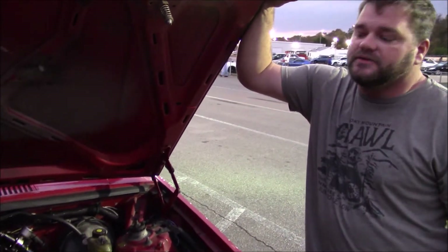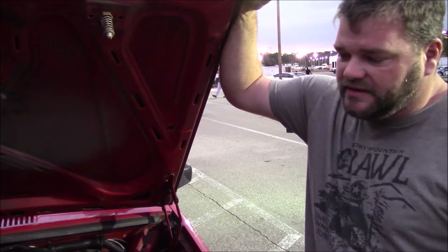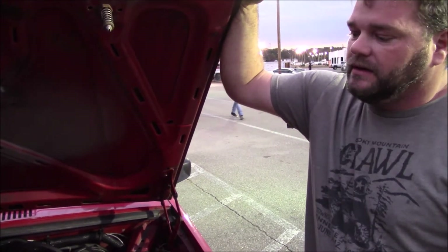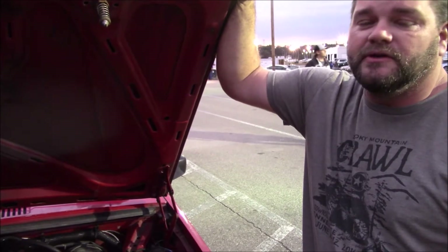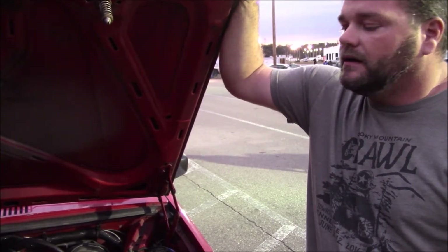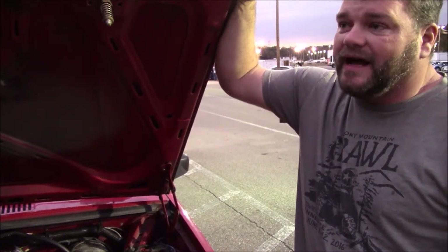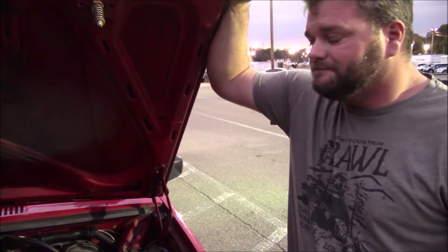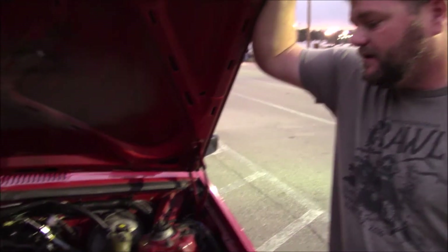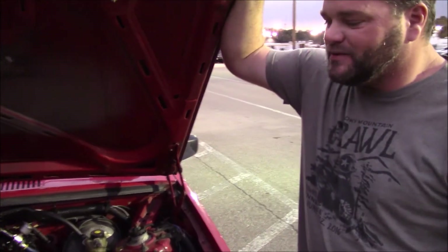I built the engine myself. The transmission — put the shift kit in. Fabricated all the engine mounts, the roll cage, turbo kit — everything was built by me. Did all my own tuning with MS3 Pro Evo. I had a few people help give me some pointers, but basically the car is 99% built by me in my garage. That's freaking sick, man. This is one badass LS. It'll come out next year swinging a little more horsepower.